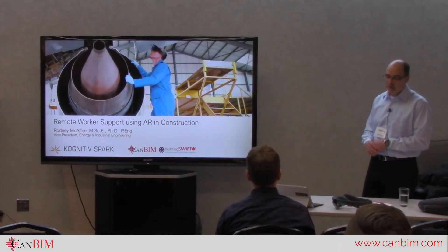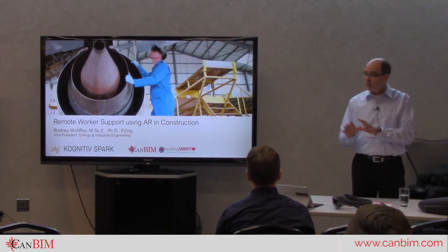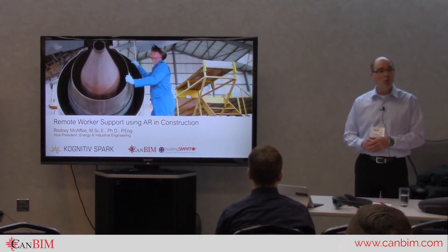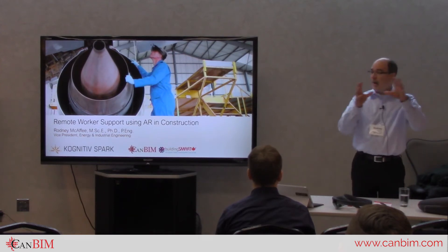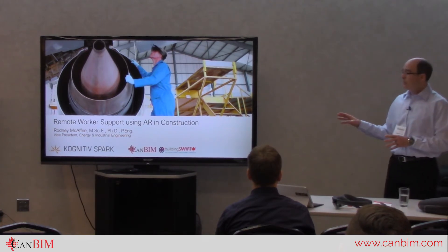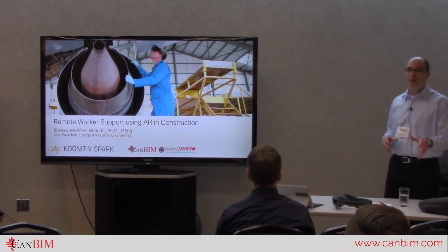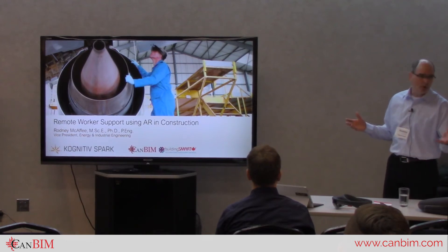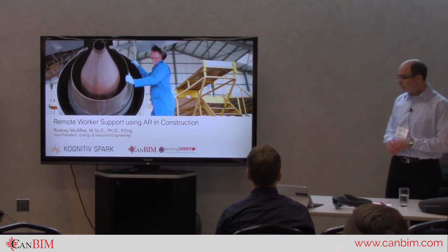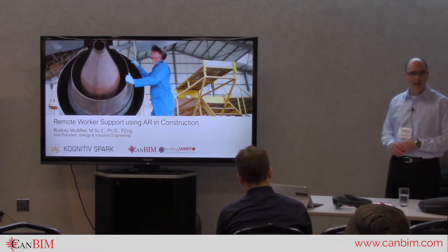Now I'm with a company called CognoSpark. What we do is we've created a remote worker support solution using the Microsoft HoloLens and mixed reality, to allow workers to connect more meaningfully back to an expert anywhere in the world. That's the whole intent of our solution, but I'm here to talk about augmented reality in general and how it fits into construction — not only remote worker support but other applications for augmented or mixed reality, and what the difference is between augmented and mixed reality. We're based here in Fredericton, been in existence for just over three years, with approximately 20 staff.